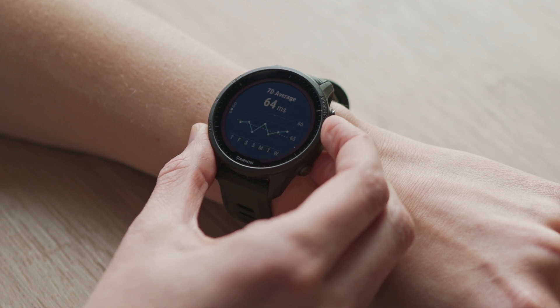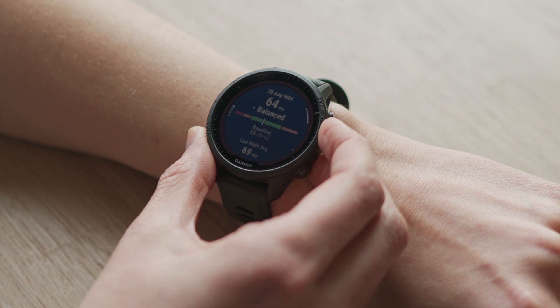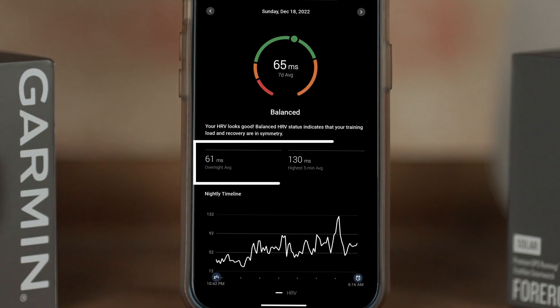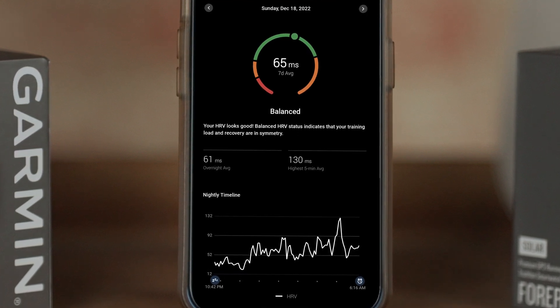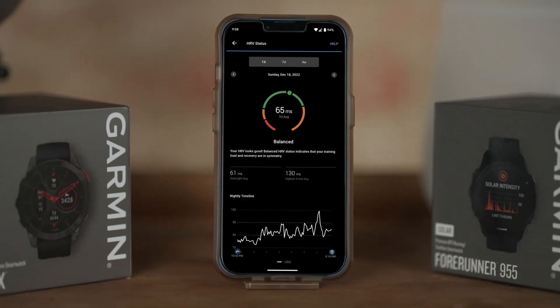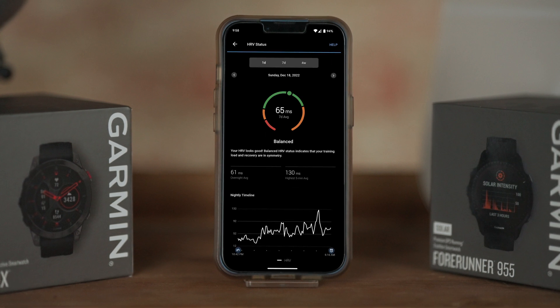Not only will you see your status displayed as balanced, unbalanced, or low, but you can also see your average HRV measured during the previous night, as well as your highest HRV recorded for any five-minute period during the night. A balanced HRV status means that your seven-day average HRV is within your personal baseline range and your body is maintaining a balance of its internal conditions.